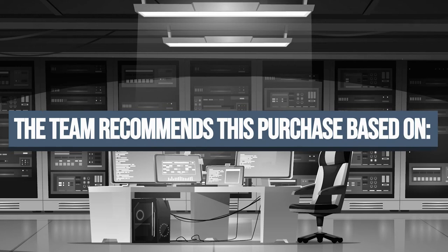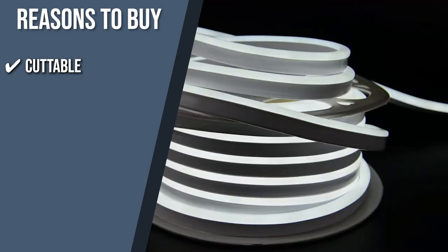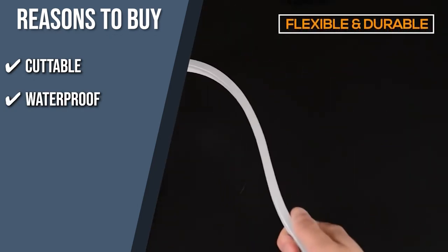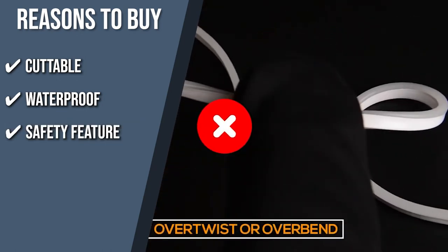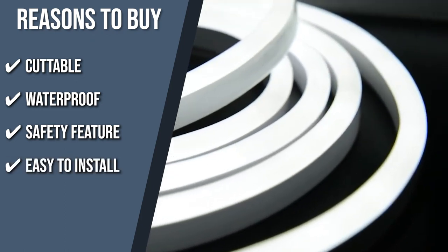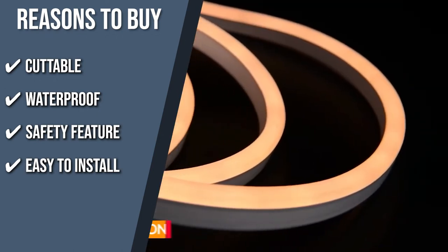The team recommends this purchase based on the following. Cuttable: this neon rope light is cuttable every 19 inches with black dots to guide you where to cut, allowing you to make distinctive signs and patterns. Waterproof: it has an IP65 waterproof rating, so you can create lighting designs outdoors without worrying about the weather. Safety feature: the light has a sealed cap at the connecting areas and at the end of the rope light to prevent electric shock. Easy to install: this silicone neon rope light is flexible and bendable, making it a great option for DIY lighting and interior design.